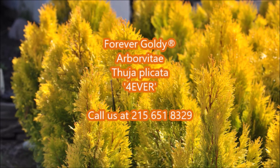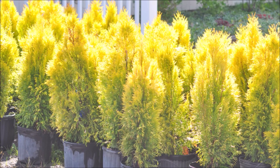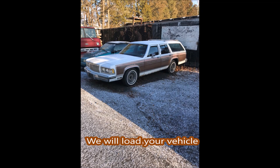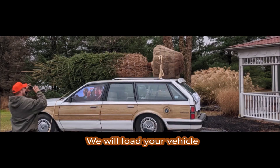Highland Hill Farm is located on Route 313 in Fountainville, PA. We have been growing trees and shrubs here in Fountainville for over 40 years. Our farm encompasses about 150 acres. You can call us at 215-651-8329. When you show up at Highland Hill Farm, you can expect to go home with a big tree.